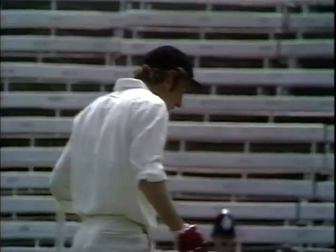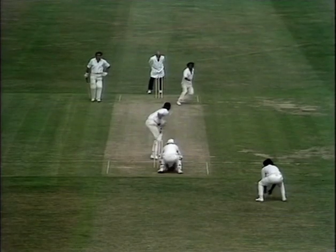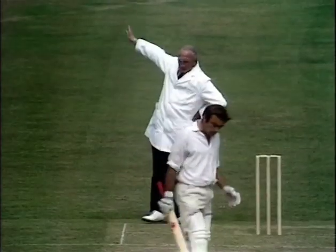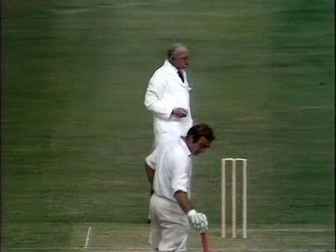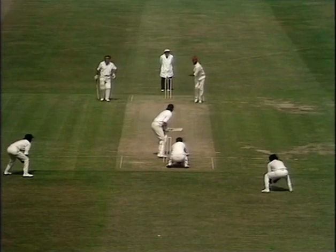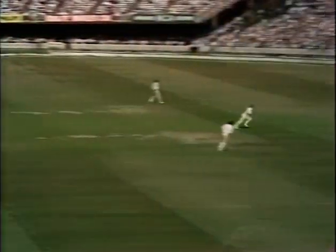Leisurely pushing it away to score his first run in Test match cricket. Well, a fine drive — once again Amiss using his feet beautifully, finding the gap between cover point and mid-off. Getting put away through the offside for four, first ball by Amiss.